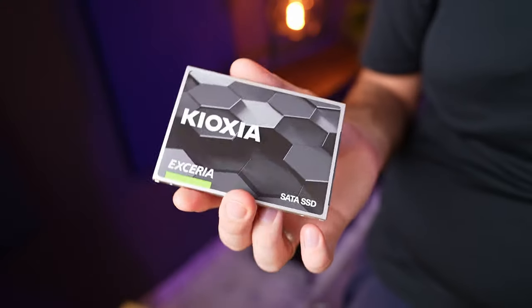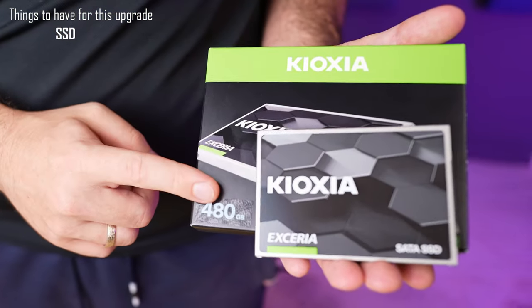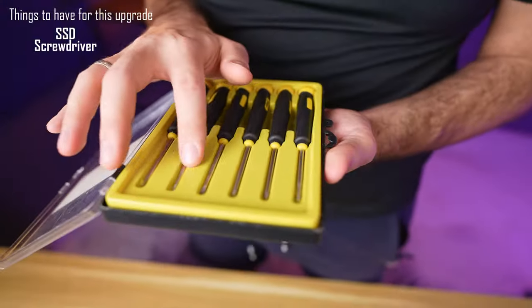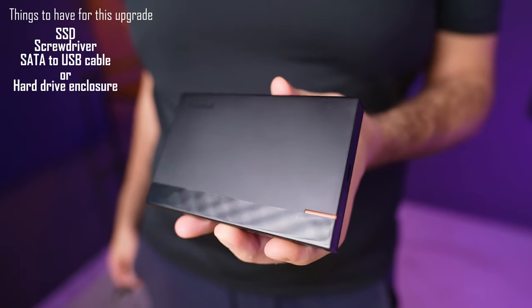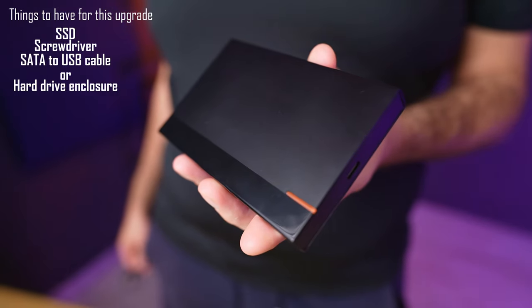Once you've confirmed your laptop has a 2.5-inch hard drive and you'd like to proceed, you'll need three things: the SSD you're upgrading to (I'd recommend increasing storage capacity for more spare space), a screwdriver — normally a smaller Phillips head — and a USB to SATA cable or enclosure. Ideally, get a USB 3.0 enclosure so you can reuse your existing drive as a portable hard drive afterward.